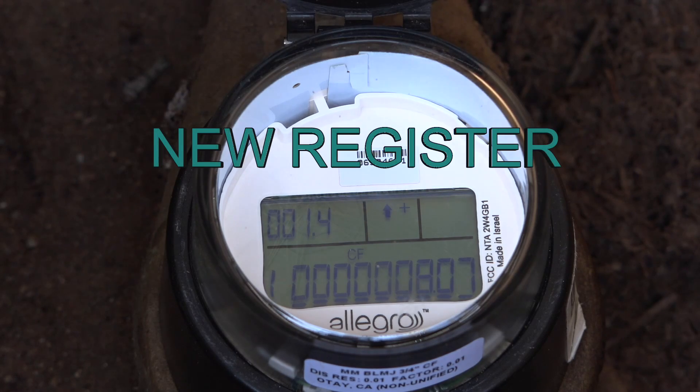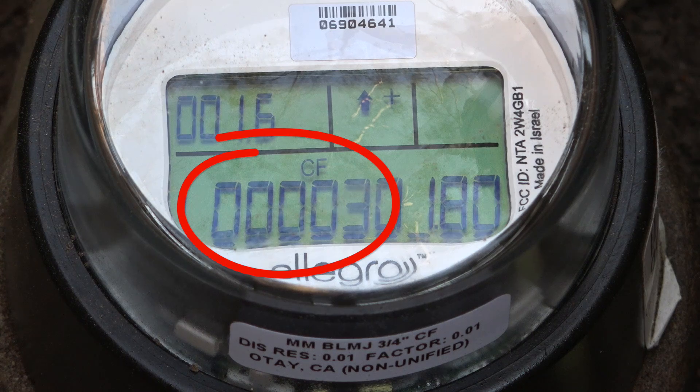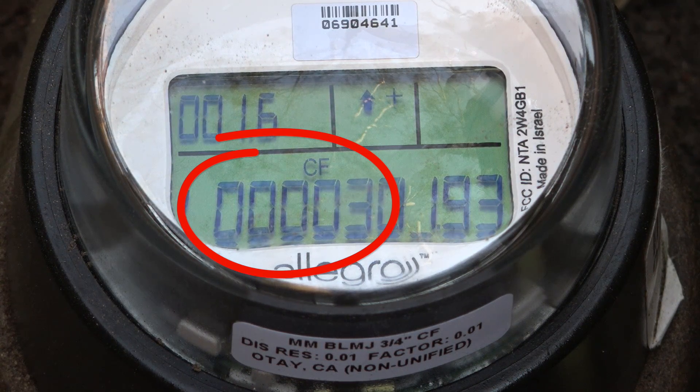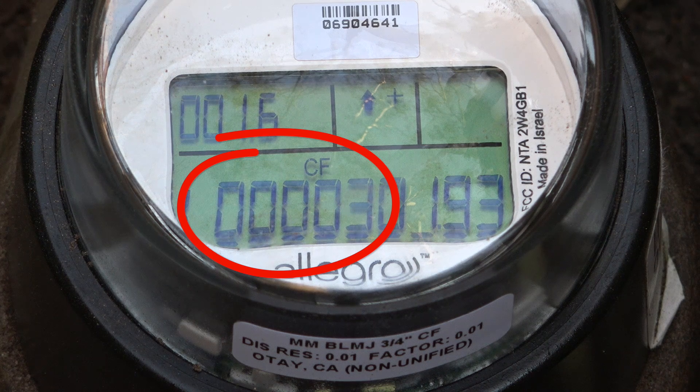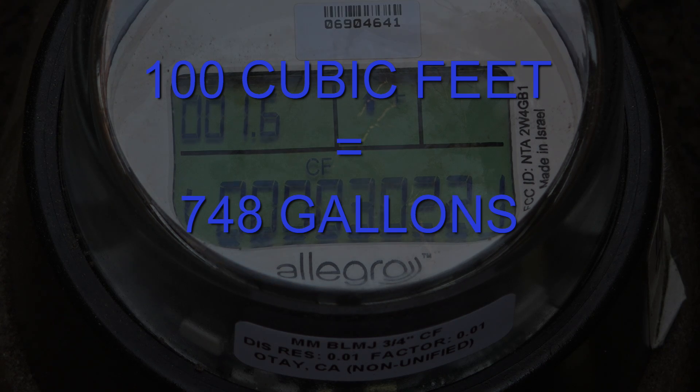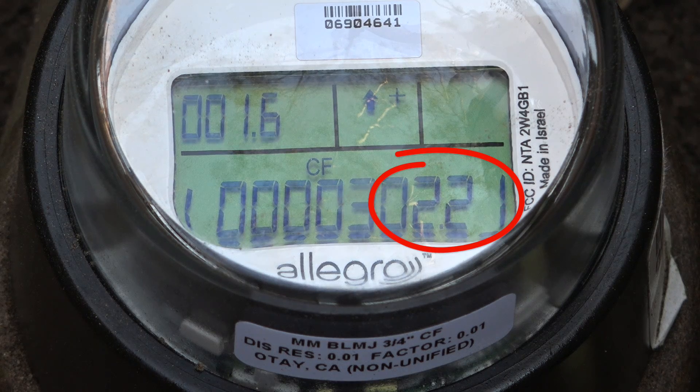Here is what you need to know to read the new meter. For billing purposes, you are only going to read the first five numbers on the bottom left, which represents usage in 100 cubic feet. 100 cubic feet is equivalent to about 748 gallons. The last four numbers measure units of less than 100 cubic feet.